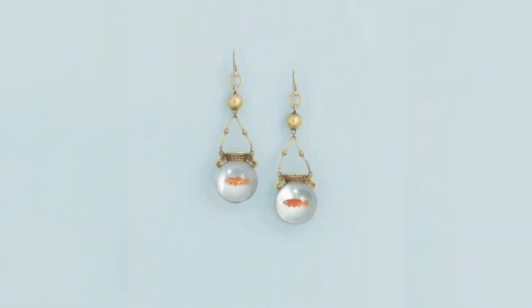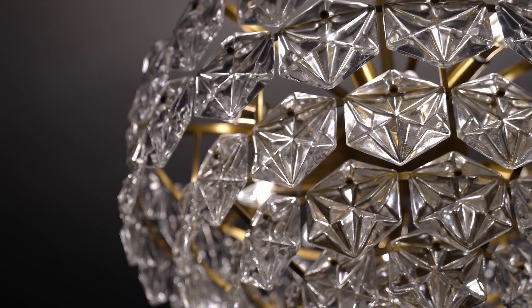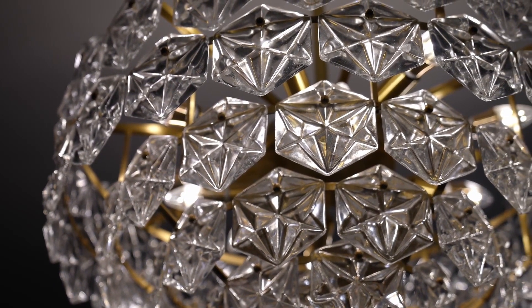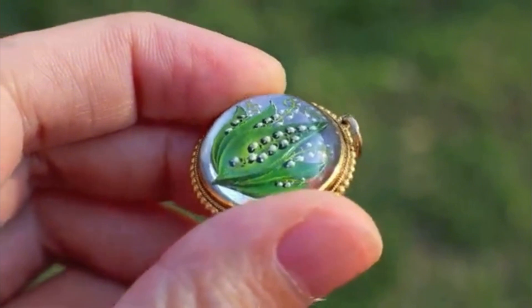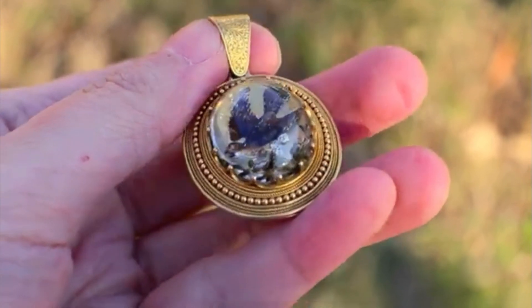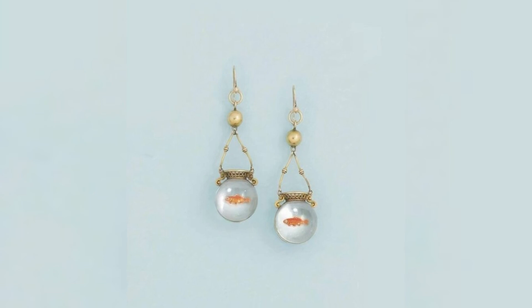A stunning pair of Victorian reverse-painted crystal intaglio earrings, dating back to 1870, showcases the intricate craftsmanship of the era. These earrings feature crystal surfaces delicately engraved from the reverse side to create a detailed, three-dimensional effect. Often depicting animals, floral motifs, or classical scenes, reverse-painted intaglios were highly prized for their uniqueness and artistry. The Victorian era's fascination with symbolism and personalized jewelry is reflected in these finely crafted pieces, making them a treasured relic of 19th-century design.